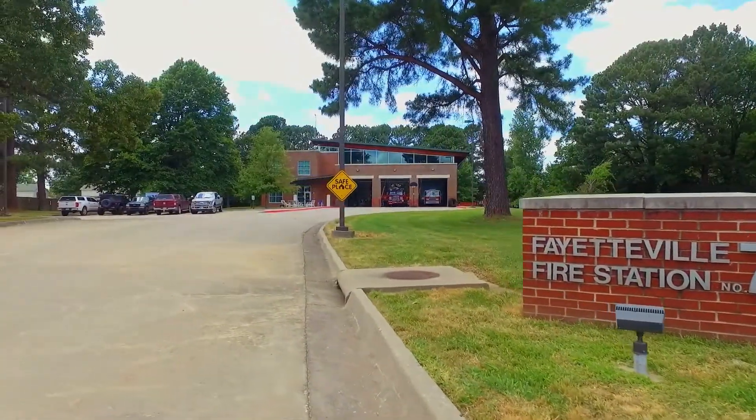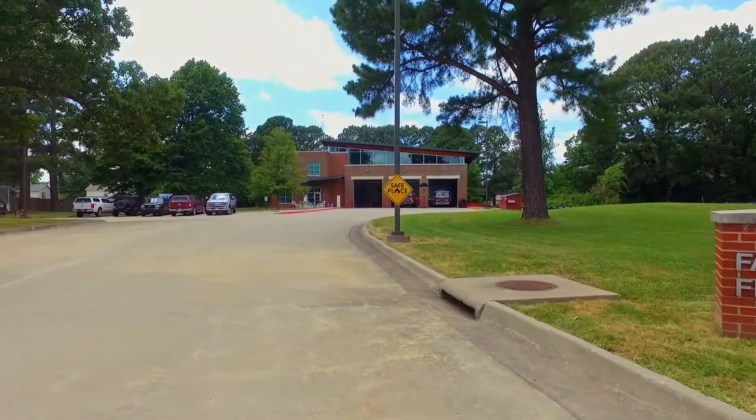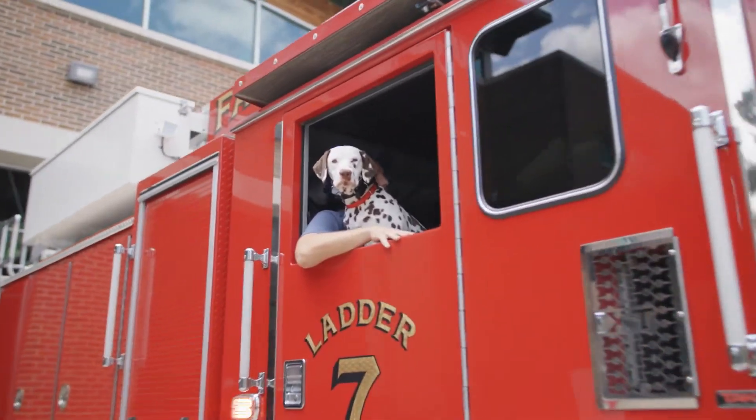Hi, everybody. Welcome to Fire Station 7 in Fayetteville, Arkansas. My name is Firefighter Taubert, and today we're going to go over some of the things we do here at the fire department and what we have on some of our fire trucks. Here at Fire Station 7, we work two days straight, so we live here, we eat here, we sleep here, and we train here. Today we're going to take you through a tour of our truck, Ladder 7.